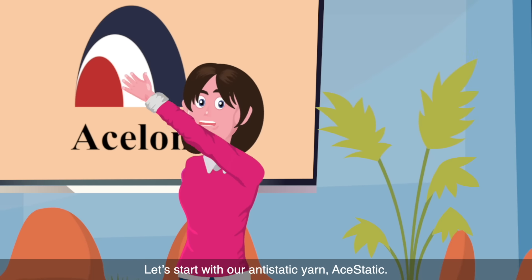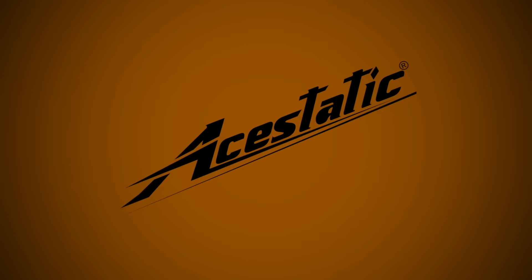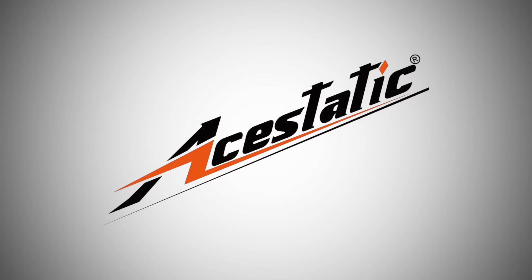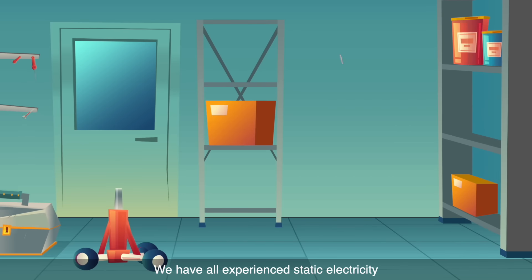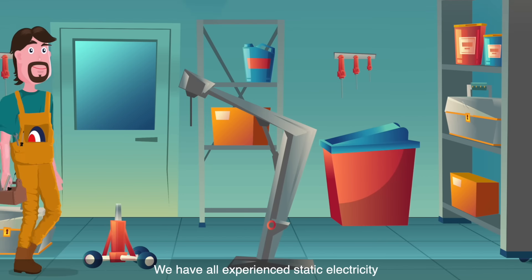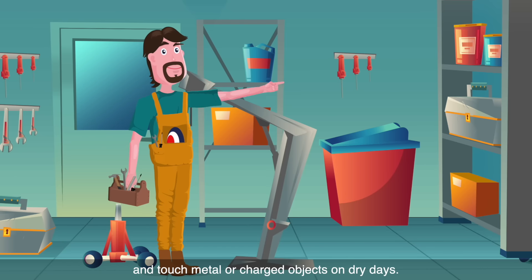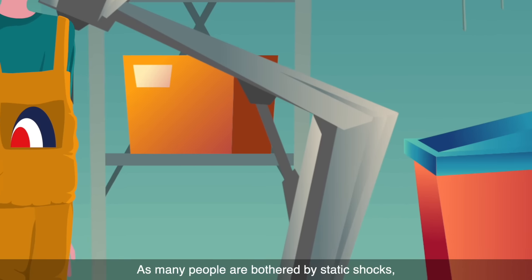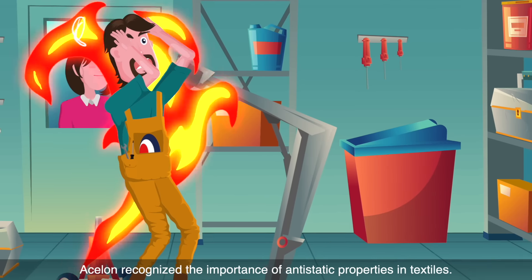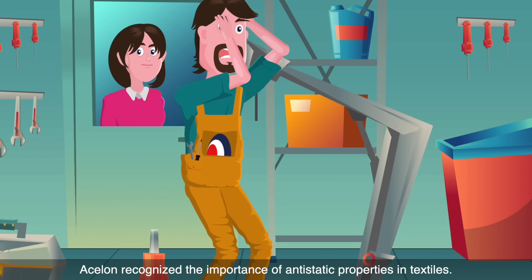Let's start with our anti-static yarn, Aesthetic. We have all experienced static electricity when we take off sweaters or other types of clothing and touch metal or charged objects on dry days.